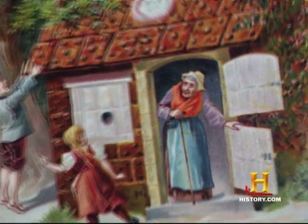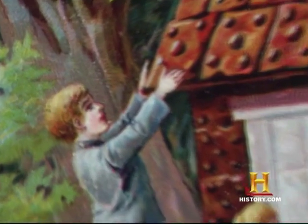And eventually, these Lebkuchen became houses. Around the 1800s, when the Grimm's fairy tale came out — Hansel and Gretel — that story became very popular in the U.S., and people started making gingerbread houses.